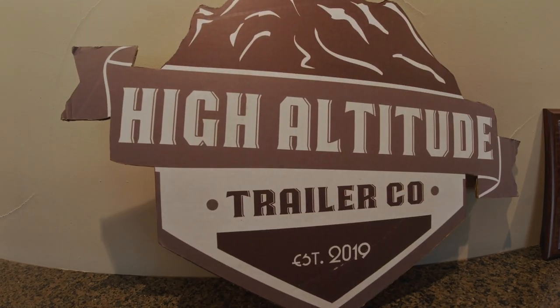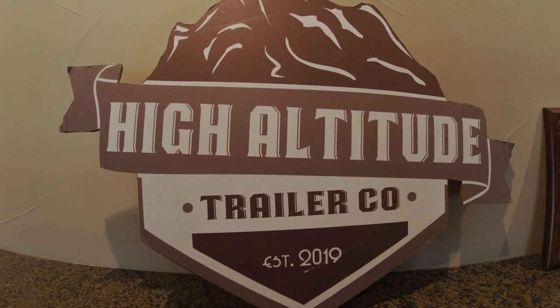One of those places is High Altitude Trailers — they make one-piece fiberglass off-road trailers out in Colorado. I had a chance to go through their factory and I wanted to take you guys with me. Today I'm in Sedalia, Colorado, the home of High Altitude Trailers, where they're making really cool one-piece fiberglass off-road and expedition trailers. Let's go check them out.